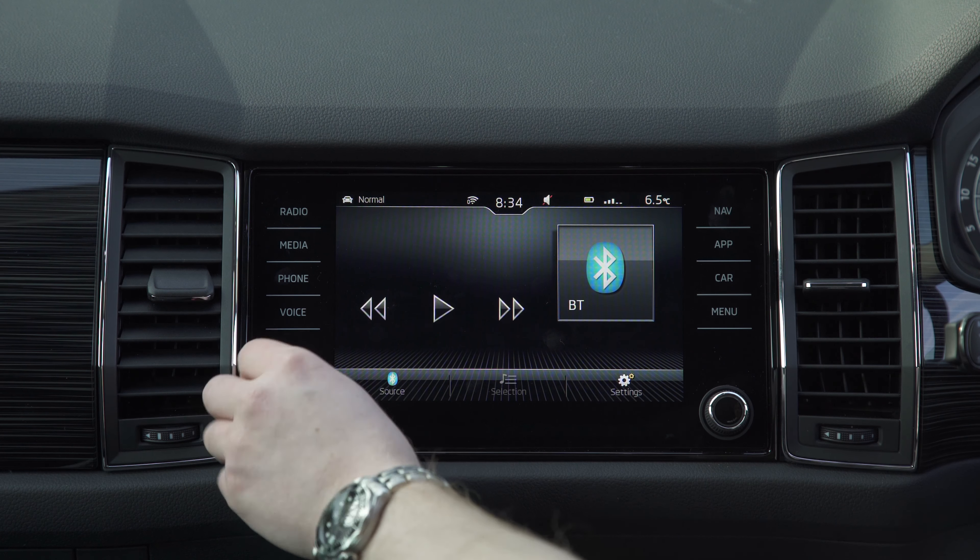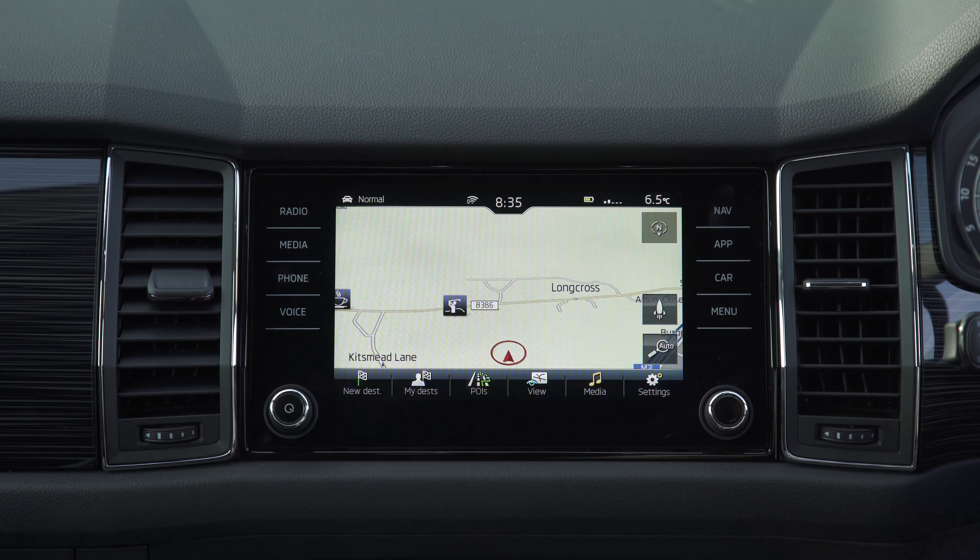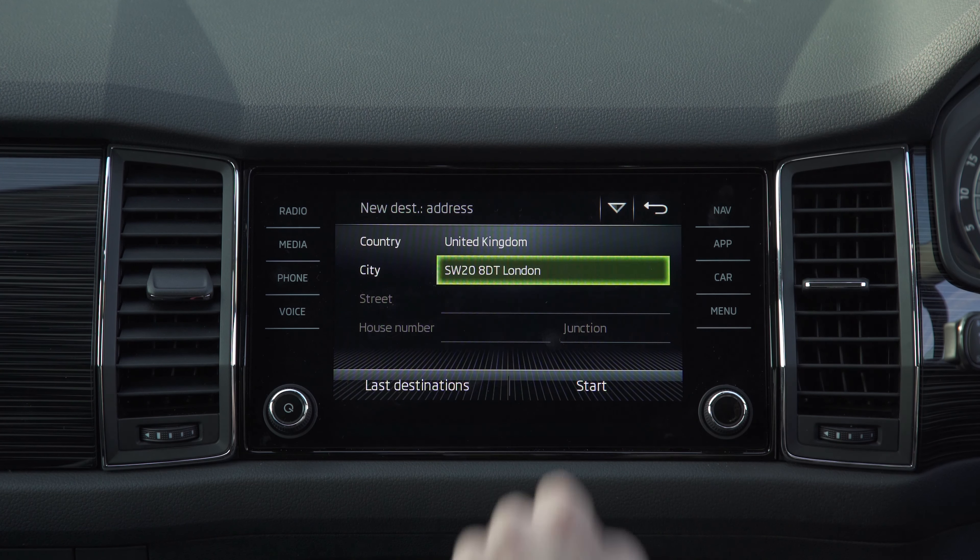Plus, they're a magnet for grubby fingerprints. The screen itself is bright and the graphics are sharp though, and a proximity sensor brings up some extra functions when you move your hand towards the screen.